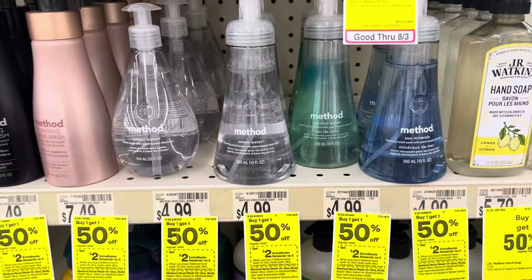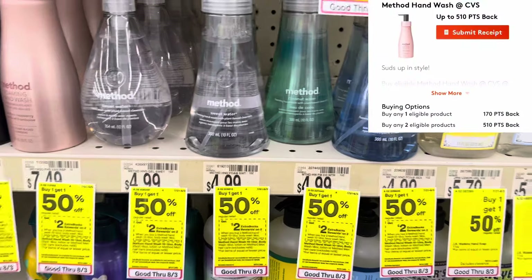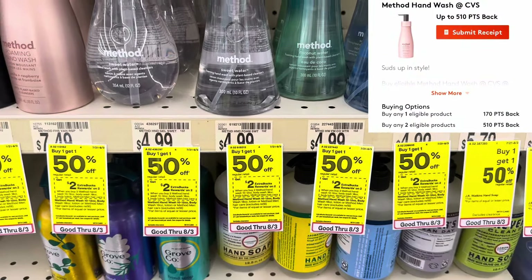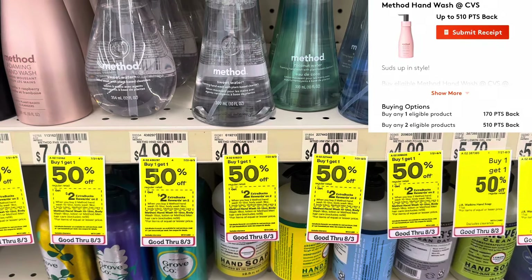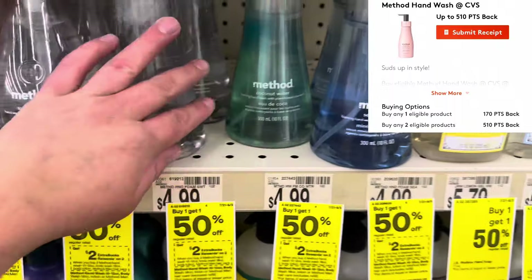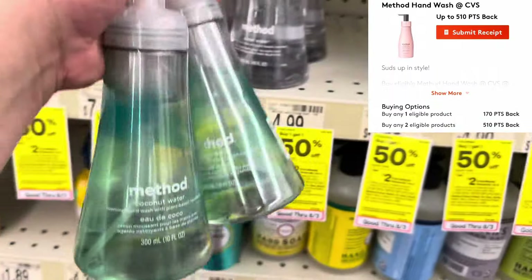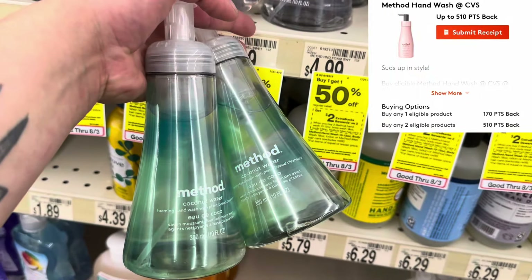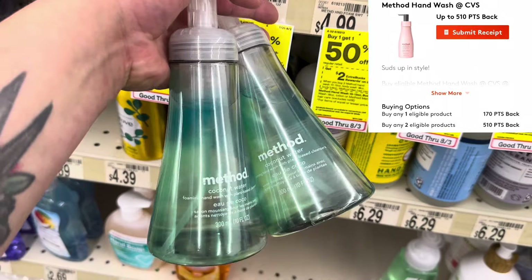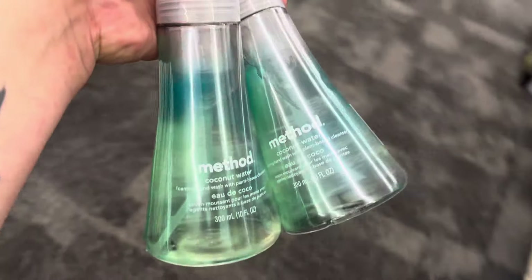I'm doing the Method hand wash deal because there's a rebate on my CVS Points for this. They're on sale buy one get one 50% off, and buy two earn $2 in Extra Bucks. I'll go with the coconut one — $4.99 and $2.49, coming to $7.48. Earn back $2 Extra Bucks brings it to $5.48, then we get $3.20 back (510 points) from CVS rewards, making them just $1.14 each.